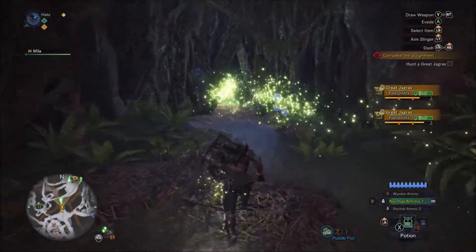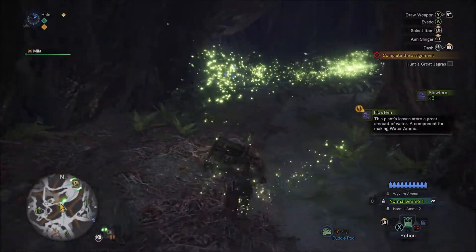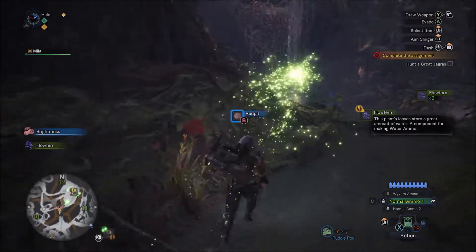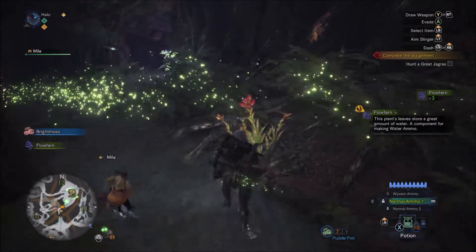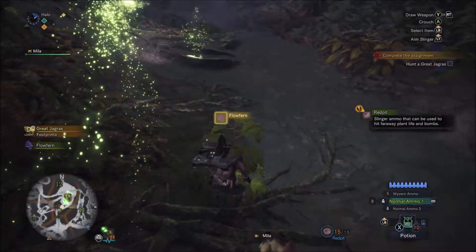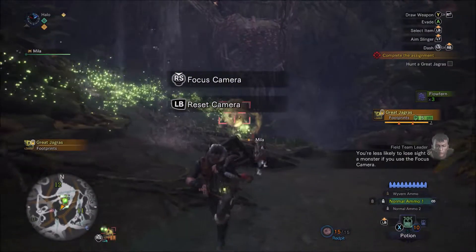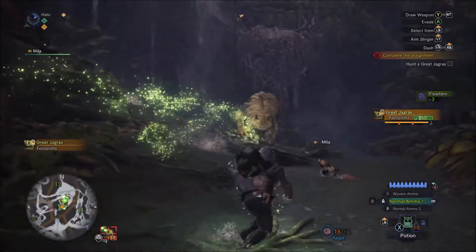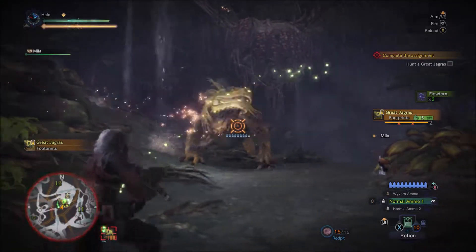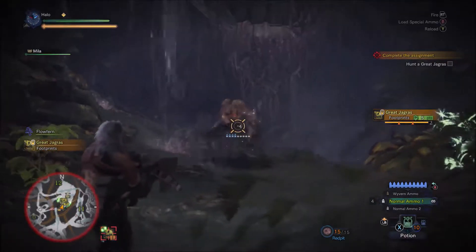Let's take some flow ferns, I guess. I don't know what they do. Red pit — okay. Flow fern. 'You're less likely to lose sight of a monster if you use the focus camera.' Hi buddy — oh, I see you. I don't think I can't see you. Yeah, there you are.